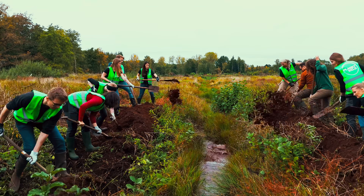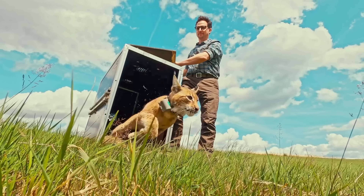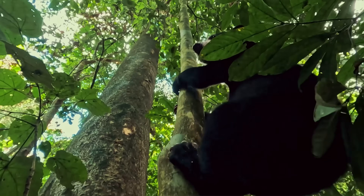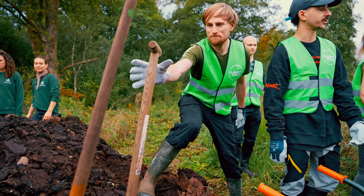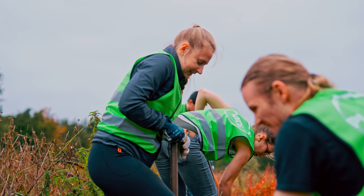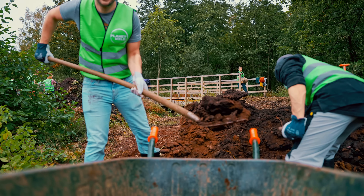If you want to become part of Planet Wild yourself, consider joining us as a backer. Every month, we team up with environmental pioneers around the world to clean up our oceans, bring back endangered species and restore wild landscapes. All of it is community funded by people just like you. You can give whatever amount, big or small, that feels right to you and become part of these missions yourself. That means you'll see your own impact in monthly videos just like this one — and who knows, maybe sometime you'll also join us on a mission.